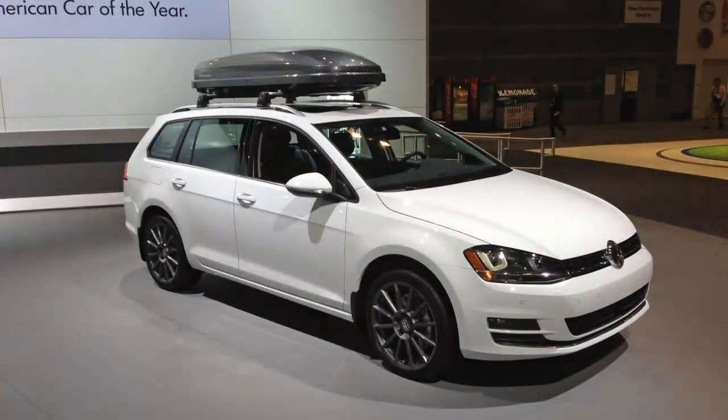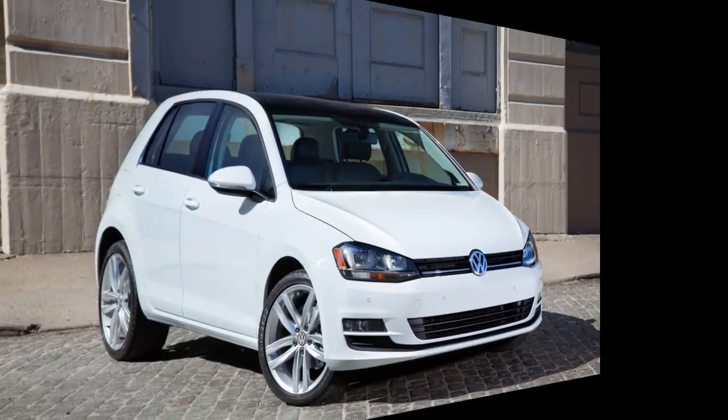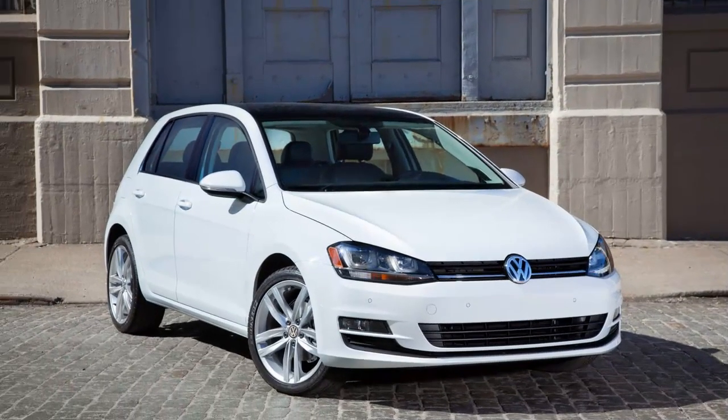Drive the six-speed manual and the diesel's characteristic torque and low-revving nature are impossible to ignore. There's no lack of output — the engine is strong.